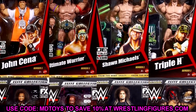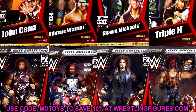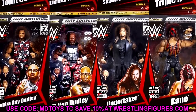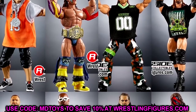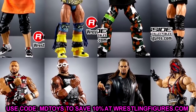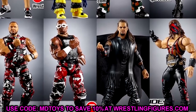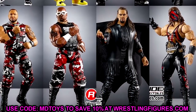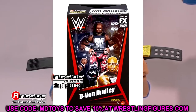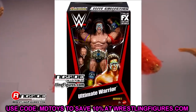They have taken previously released, highly sought-after Mattel classic WWE Elite figures and re-released them as a full Ringside Exclusive set — 'From the Vault.' We're going to dissect each figure one by one. Every single figure they selected is amazing — some of the best elites from the Mattel lineup, plucked from all over, not just main line elites.